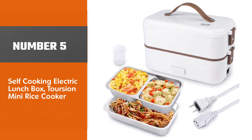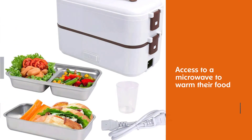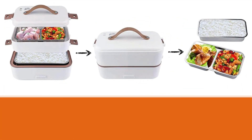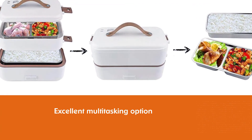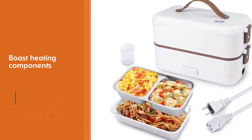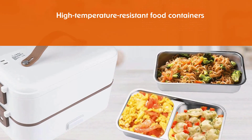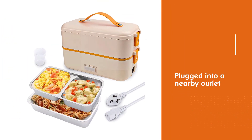Number 5: Self-Cooking Electric Lunch Box, Torsion Mini Rice Cooker. Perfect for those who don't have access to a microwave to warm their food, an electric lunch box is an excellent multitasking option. In addition to transporting meals, it can also warm and even cook food. Electric lunch boxes boast heating components that eliminate the need for a microwave or oven to enjoy hot food. Our favorite option features two layered, high-temperature resistant food containers, so you'll have plenty of space. It can be plugged into a nearby outlet so you can enjoy a warm meal right at your desk. Plus, with a clean white and brown design and nifty handle, it's also stylish.